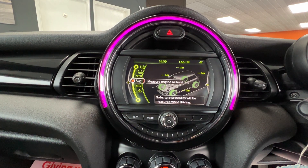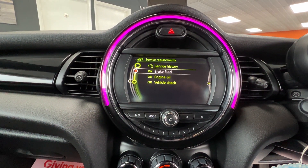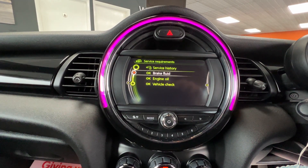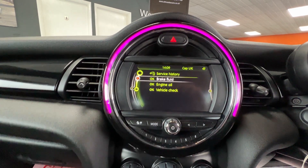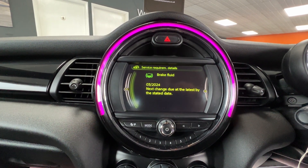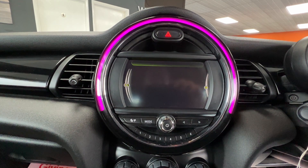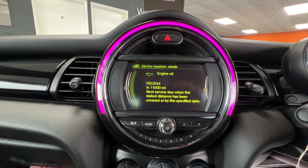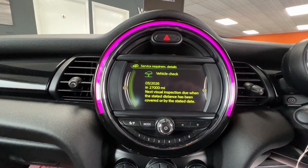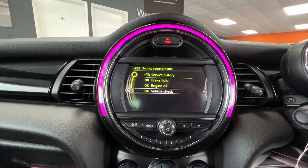You can check and measure the engine oil level, and view service requirements - so this lets us know when any service items are going to be due. We can see everything now has got OK against it, but we can interrogate a little bit further. If I click on brake fluid, that's going to have to be changed in March next year. Engine oil - same time or in 11,000 miles, whichever comes soonest. And then vehicle check, which is an inspection service - that's March 2026 or 27,000 miles.